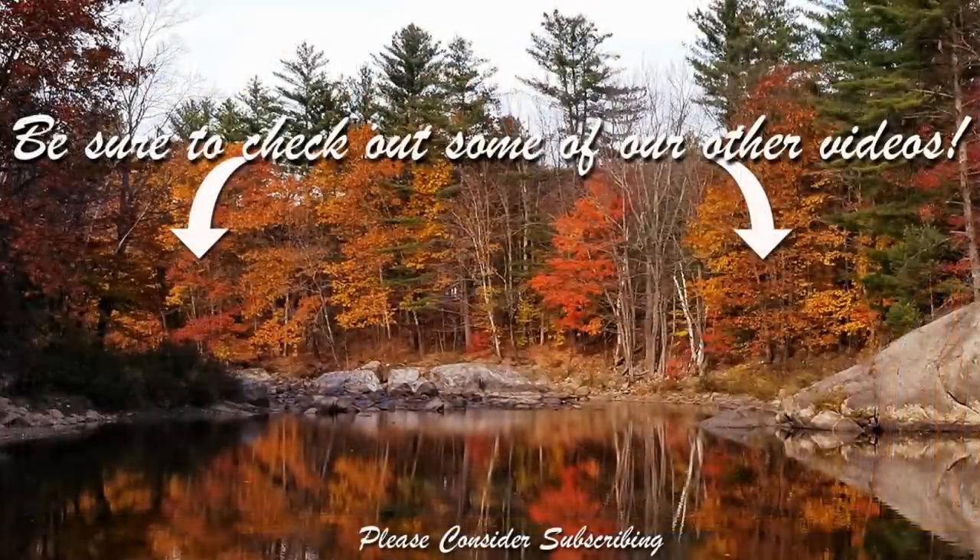So remember to leave a comment down below to be entered to win. And that is it for this video — if you like this video, give me a thumbs up, subscribe, and comment to be entered. I will see you in the next video. Bye!